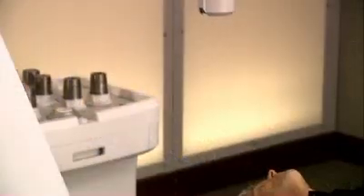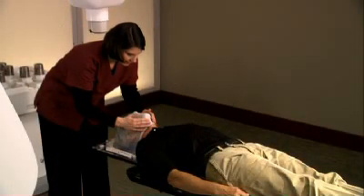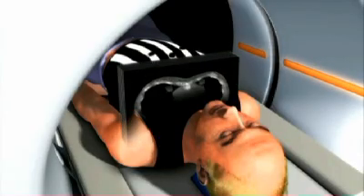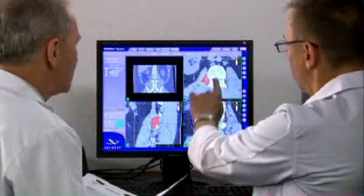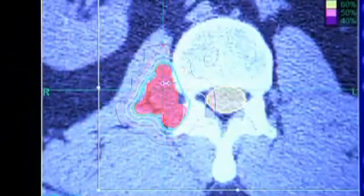If you are being treated for tumors in the upper cervical region, you will be fitted with a custom mesh face mask. Both the cradle and face mask are painless and non-invasive. While lying in the cradle, a CT scan will be performed to locate your tumor. This CT data will be used by the CyberKnife team to determine the exact size, shape, and location of your tumor.